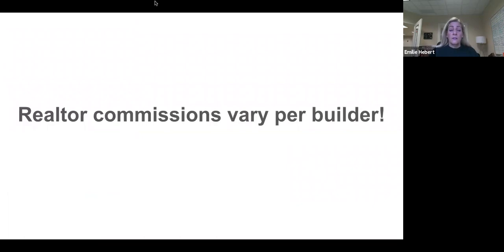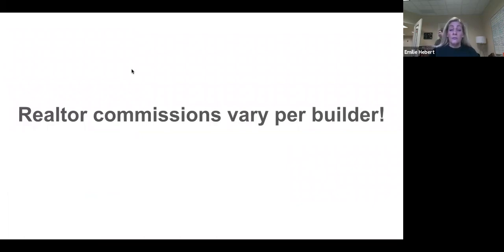As a realtor, you need to understand that every builder's commissions are different. Some building companies have a flat fee that they pay realtors, like maybe $2,500. Others pay a 3% commission on the base price of the house, or it could be on the final price. On some homes that are difficult to sell, they might even give you a 4% co-op commission. And of course, this is paid at closing.